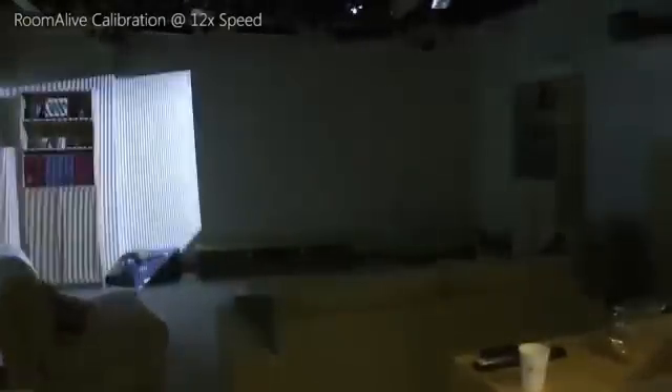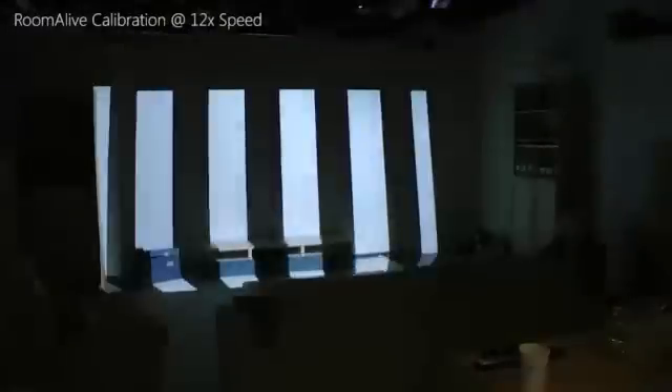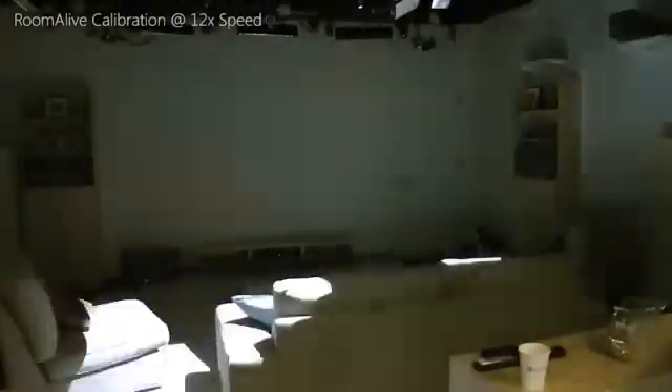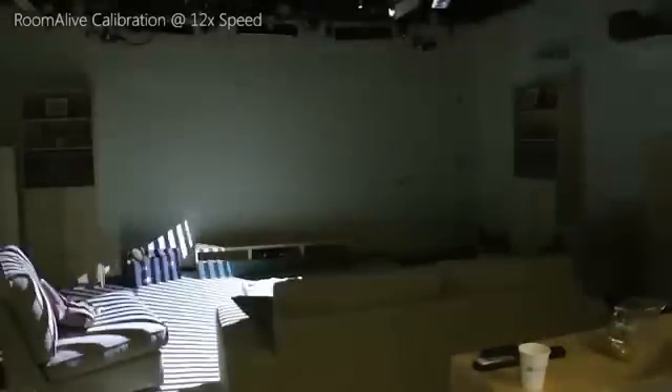The PROCAM units are auto-calibrating and can self-localize within the room, as long as their views have some overlap. The auto-calibration requires no expertise or calibration fiducials, so the PROCAMs can easily be installed by end users.